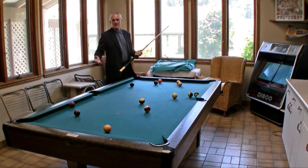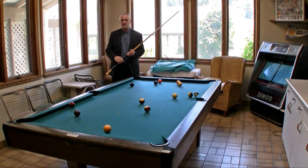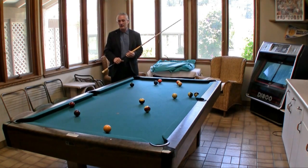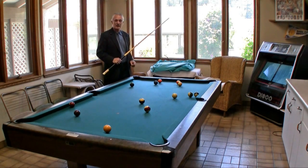Here we have a game room. This is right off from the kitchen and right next to the outside area for barbecuing. As you can see in the background, we have an outdoor pool that we're going to see in a minute.